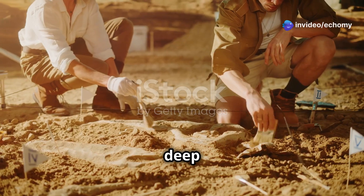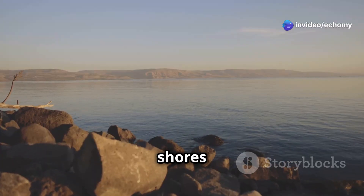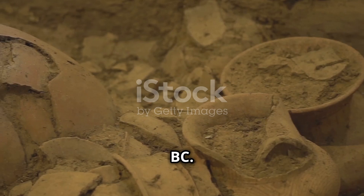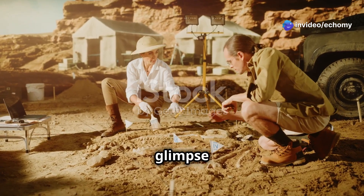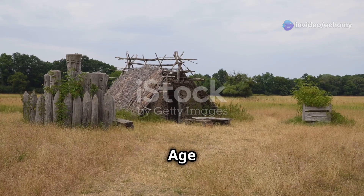Buckle up history buffs, we're diving deep into the ancient secrets of Ohalo II. Nestled on the shores of the Sea of Galilee, Ohalo II is a prehistoric gem dating back to 23,000 BC. Discovered in 1989, this ancient site offers a rare glimpse into the lives of our ancestors. It's like stepping into a Stone Age time capsule.